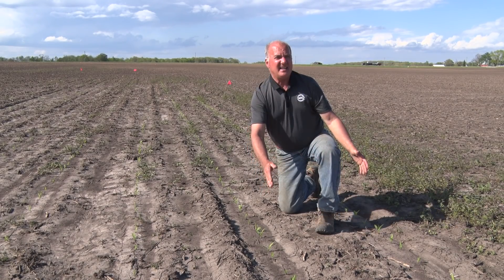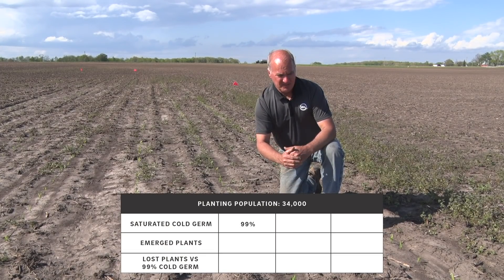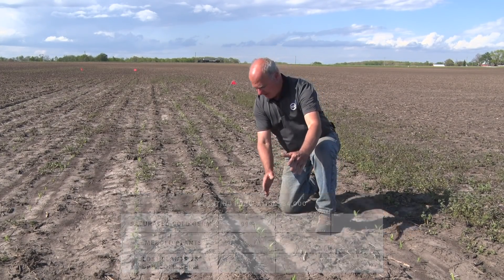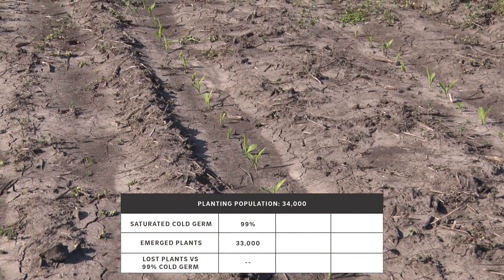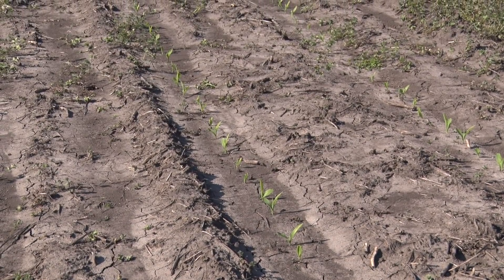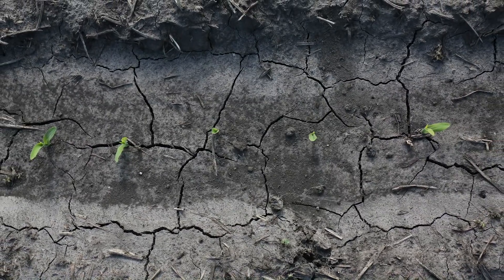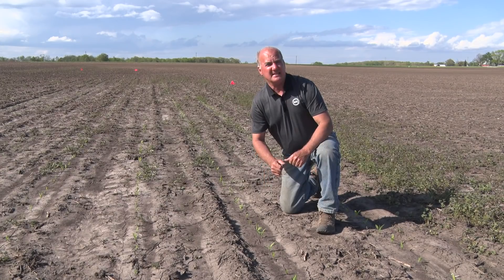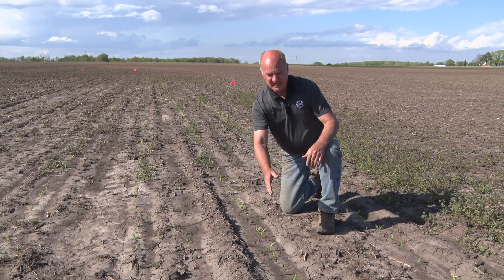The two rows I'm standing in had a saturated cold germ of 99%, and you can see the effect — even though it took a cold drink, we have over 33,000 plants. With a 34,000 drop we have 33,000 plants, and they're spaced every six inches. You have to admire the way these plants were able to come up in some really adverse conditions. This is row eight and row seven.